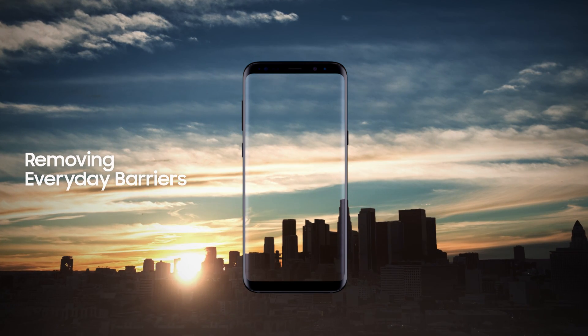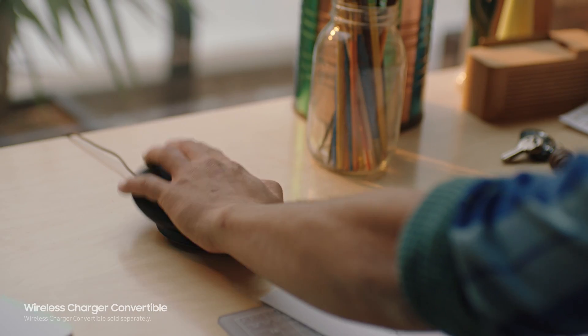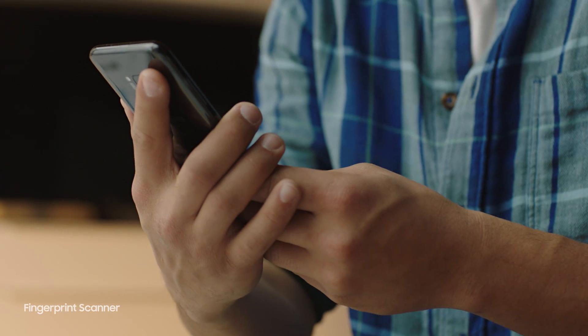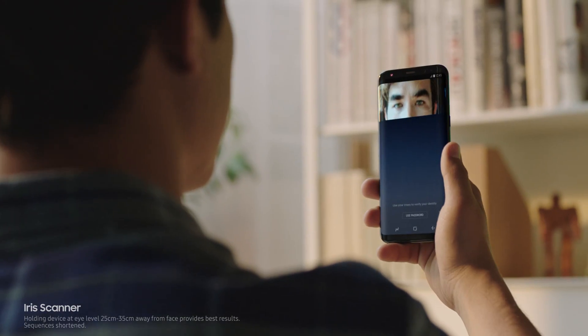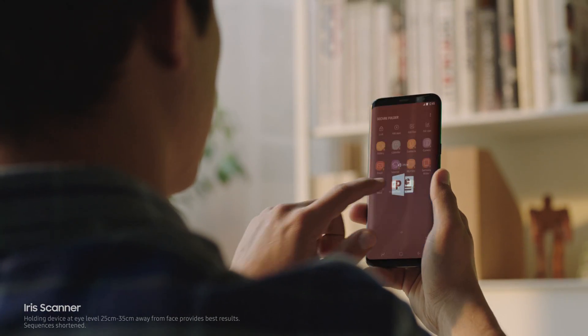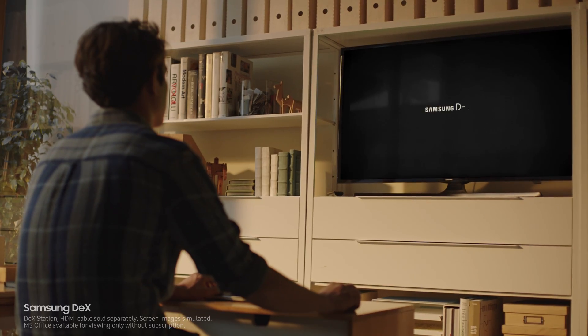We constantly push ourselves to give you technology that makes your life easier. The ability to unlock your phone with one finger or even with your face, and secure your most important files with your eyes. Samsung DeX provides you a PC-like experience right from your phone.